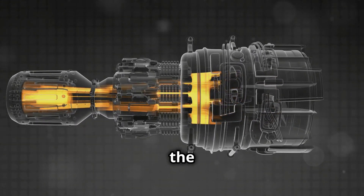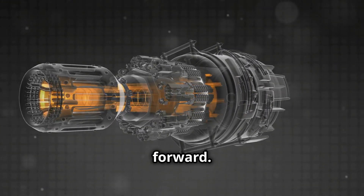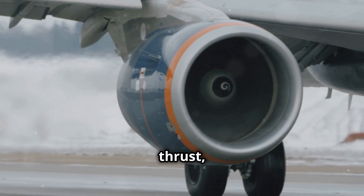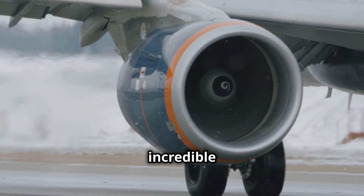This creates thrust — the force that propels the aircraft forward. The faster the air moves through the engine, the greater the thrust, allowing jets to reach incredible speeds.